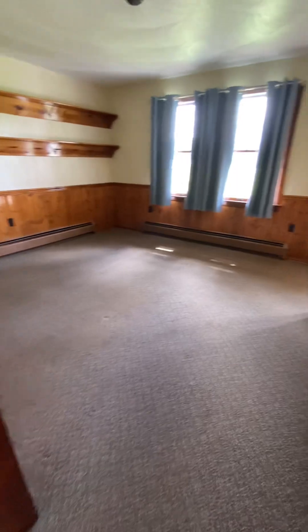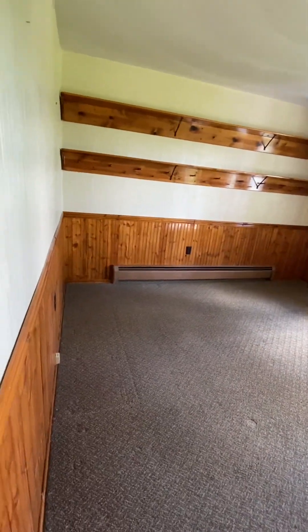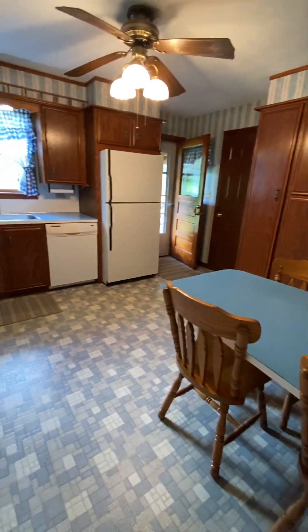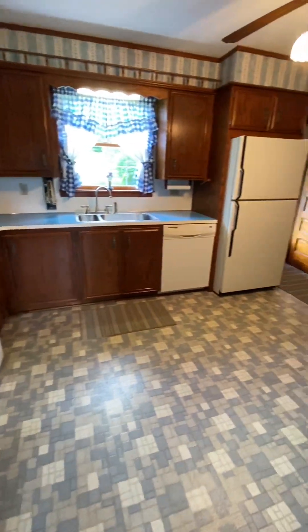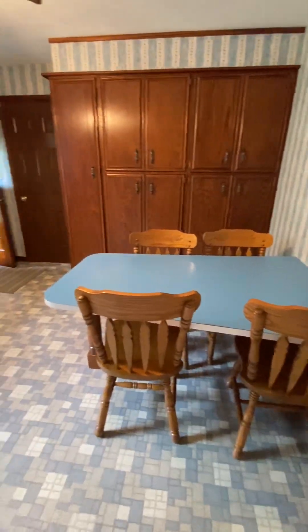The den slash family room is located off the wood cabinet kitchen. This home comes equipped with an appliance package, a nice pantry, and a permanent breakfast table.